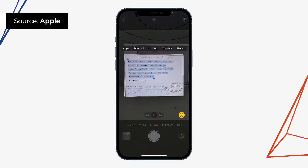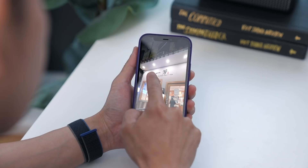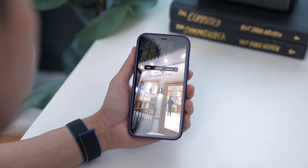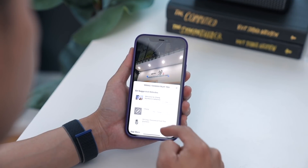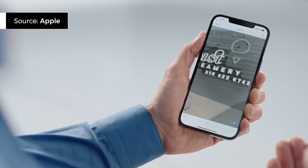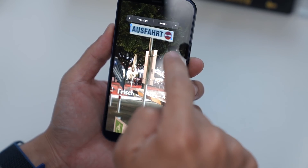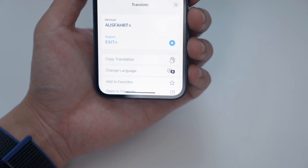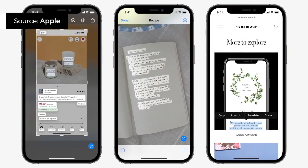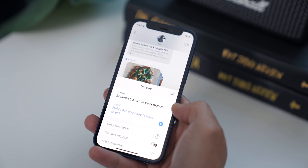This next feature treats text on an image like text you can copy-paste. For example, if you have a photo of a signboard, you can highlight the text and tap Lookup to get information about it. Or if you took a photo of a number on a napkin, you can highlight the text and either place a call or add that number to your contacts. Or maybe you have a photo of a billboard in another language — you can highlight the text and tap Translate. Speaking of translation, translating is a system-wide feature now, meaning anytime there's text you want translated, whether it's a note or an iMessage, just highlight the phrase and tap Translate.